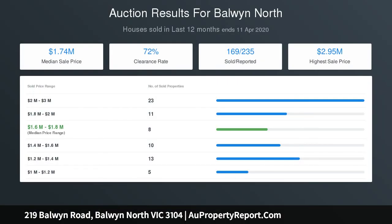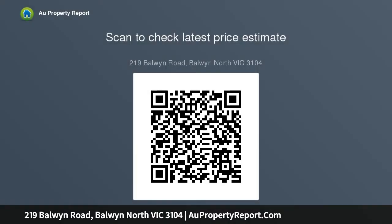Bedrooms and bathrooms on each level will suit versatile family accommodation. In the Balwin High School and Balwin North Primary School zones, each a short walk from home. Kislok Park is just around the corner and Gordon Barnard Reserve across the road. Catch the bus at the door to Camberwell.